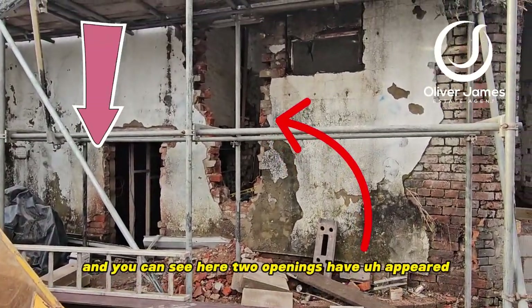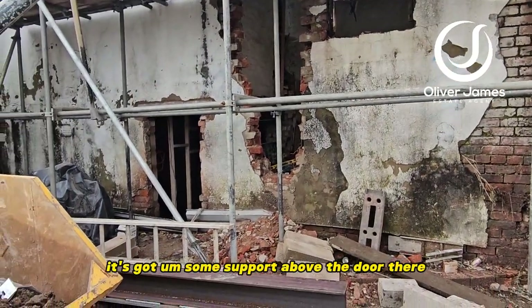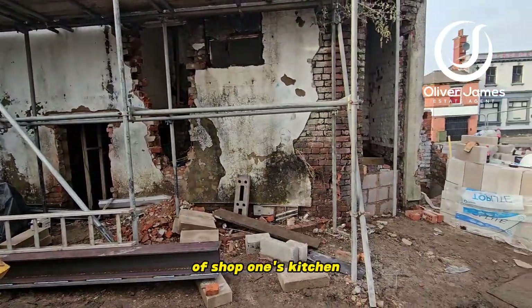You can see two openings have appeared. The one on the left is for the entrance to the flat — it's got some support above the door — and the one on the right is going to be access to the rear of shop one's kitchen.